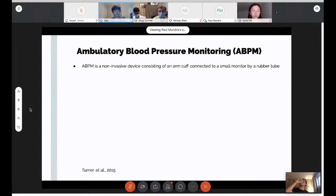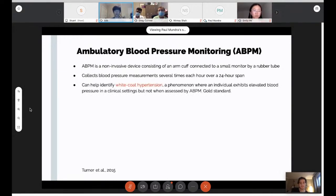Ambulatory blood pressure monitoring (ABPM) is a non-invasive device consisting of an arm cuff connected to a small monitor by a rubber tube. This monitor collects blood pressure measurements several times over a 24-hour span. It can help identify white coat hypertension — where someone has elevated blood pressure in a clinical setting but normal blood pressure at home. This is the gold standard for tracking blood pressure over 24 hours, and it allows analysis of blood pressure readings at different times of day, which is very helpful in identifying nocturnal hypertension.